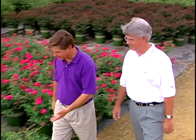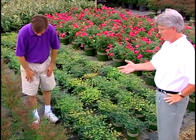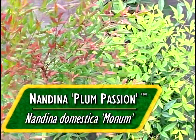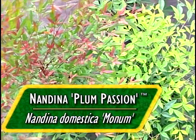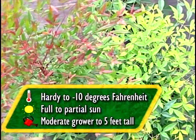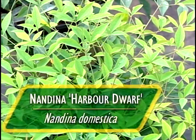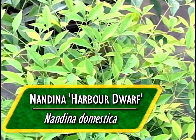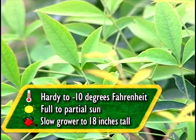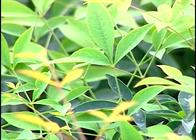I see some Nandina here. Maybe you can describe these two different varieties. We have a taller-growing variety called Plum Passion — one of the new products we brought to market. You can see the maroon color on the new growth, so you get that color all year long. And then we also have a selection called Harbor Dwarf, which is a low mounding-type form. Based on the type of landscape we're going to do today, we need to choose which one is best. I love the color of the tall one, but the low ground cover looks like it's really going to be the winner for what we need.